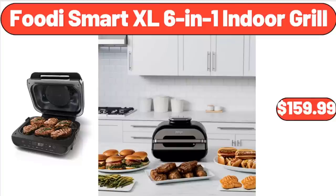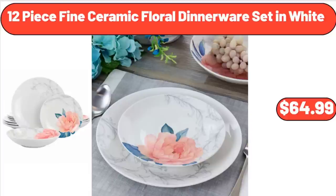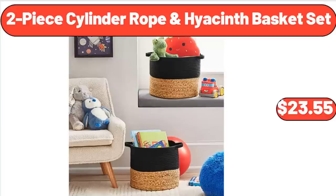Footy Smart XL 6-in-1 Indoor Grill, $159.99. Artificial Dasheen Leaf in Basket, $42.50. 12-Piece Fine Ceramic Floral Dinnerware Set in White, $64.99. 1.2 CUFT Air Fry Microwave Oven with Sensor Cook, Stainless Steel, $71.25. 2-Piece Cylinder Rope and Hyacinth Basket Set, $23.55.